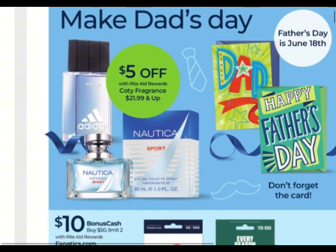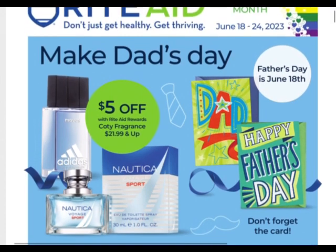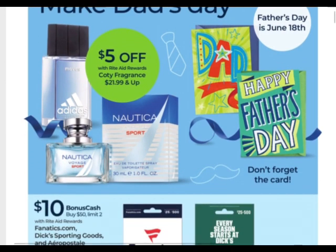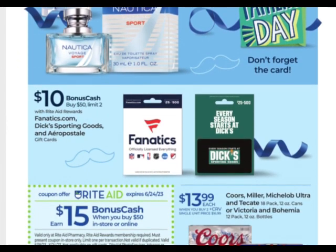Tomorrow, June 18th, is Father's Day — happy Father's Day to all the fathers out there. It's a great day to celebrate dad, if that's the case for you. I know it's not for everybody. And then also on the 19th is Juneteenth, so happy Juneteenth to all that celebrate.